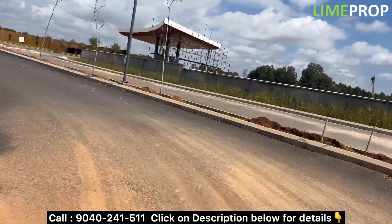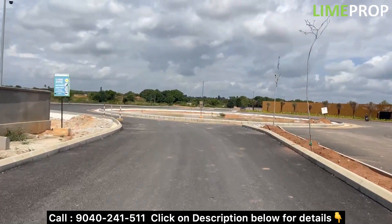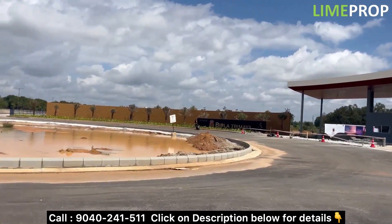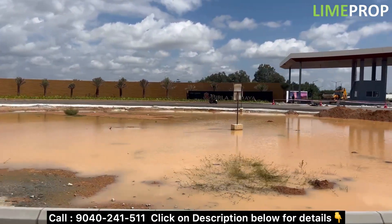Hello everyone. We are here in North Wranglor before the airport toll gate signal. We are on the BK Hally Road which is around 2 km from the NH. On the right side you can see Birla Tremaya, which is a 50 acres development.